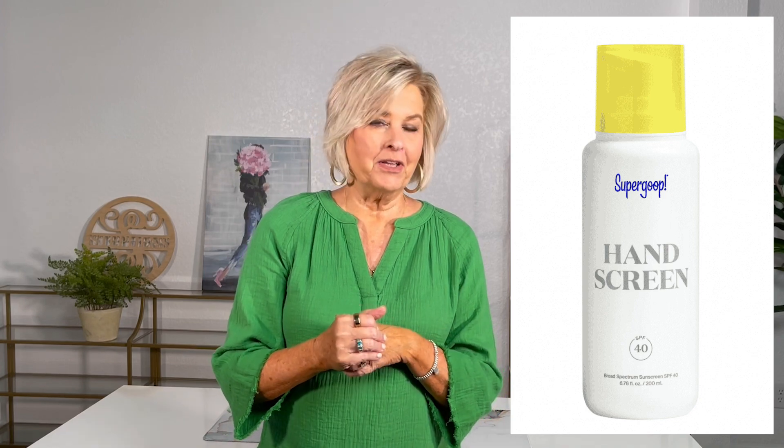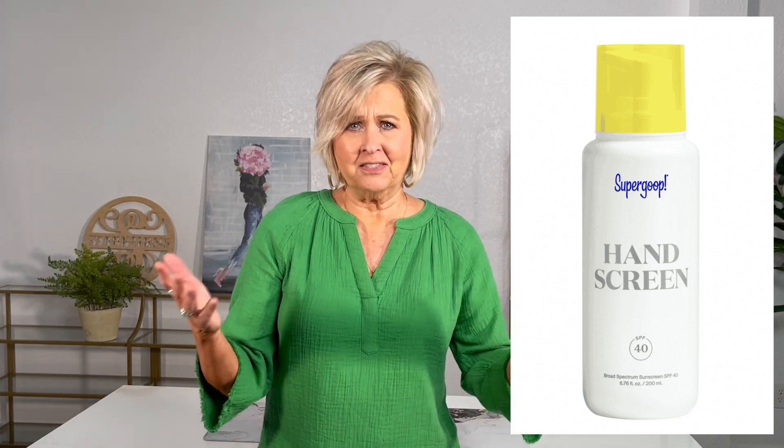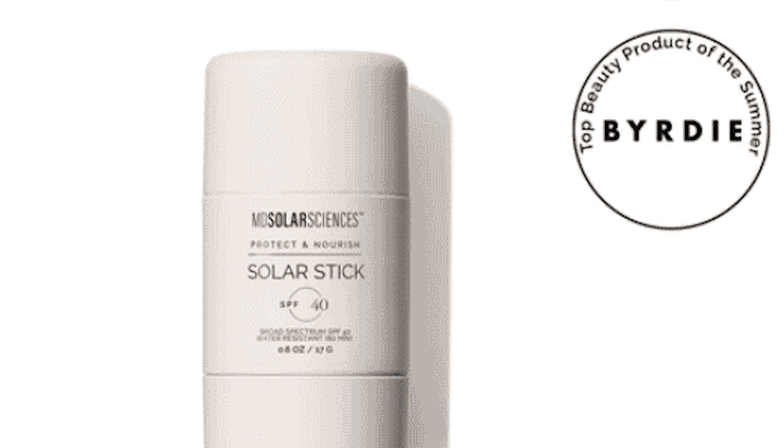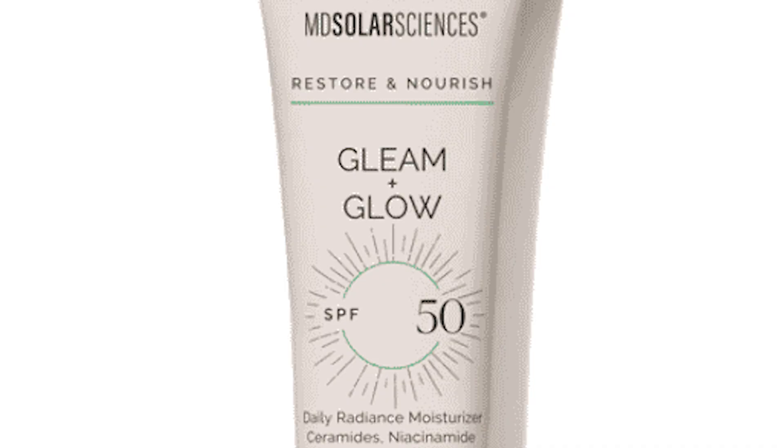I found Supergoop Hand Screen — SPF 40 — at Nordstrom. It's specifically formulated for hands and is free of sulfates, parabens, petrochemicals, and fragrances, and it's cruelty-free. My friend Jennifer recommended the Solar Stick SPF 40. What I like about it is it's a stick, so you don't have to squirt it out — you just apply it directly. It can go in your handbag or your car, and it's easy to apply. This same brand also has a tinted sunscreen for your face called Gleam and Glow with SPF 50, which gives us a little color as well as sun protection.